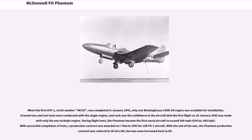When the first XFD-1, serial number 48235, was completed in January 1945, only one Westinghouse 19XP-2B engine was available for installation. Ground runs and taxi tests were conducted with a single engine, and such was the confidence in the aircraft that the first flight on January 26, 1945 was made with only the one turbojet engine. During flight tests, the Phantom became the first naval aircraft to exceed 500 mph (434 knots, 805 km/h). With successful completion of tests, a production contract was awarded on March 7, 1945 for 100 FD-1 aircraft.